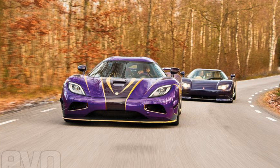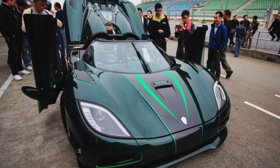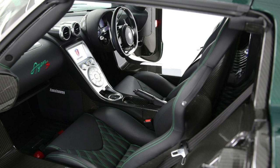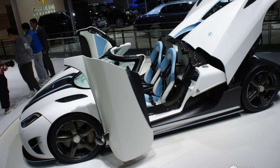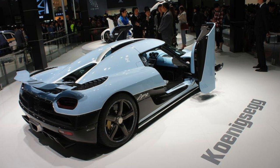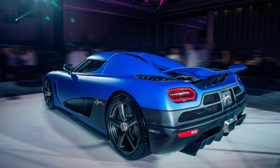Car number 94 is a 2012 Koenigsegg Agera R in purple and carbon, delivered to its owner in China. Car number 95 is a 2012 Koenigsegg Agera S in green carbon — quite a wild spec, but it is the first Koenigsegg Agera S. It was spotted in Hong Kong. Car number 96 is a matte white with light blue accenting Agera delivered to its owner in Shanghai. Number 97 was also delivered in Shanghai — very similar spec, just more light blue — I'd imagine it's the same owner for both. Car number 98 is a matte blue 2013 Agera S delivered to its owner in Singapore, which became famous as the most expensive car in Singapore at $3,750,000.